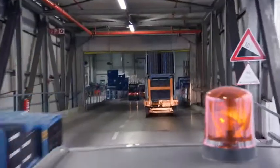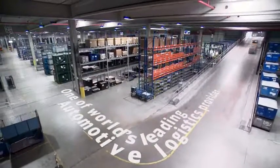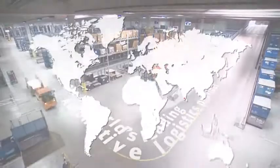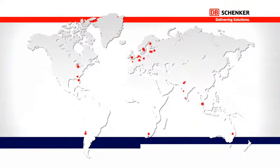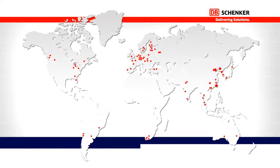DB Schenker is one of the world's leading providers in production logistics services for OEMs and their suppliers. With more than 20 years of experience in the automotive sector, we have proven to bring maximum value to a long list of customers worldwide.